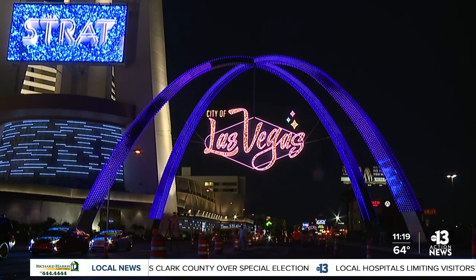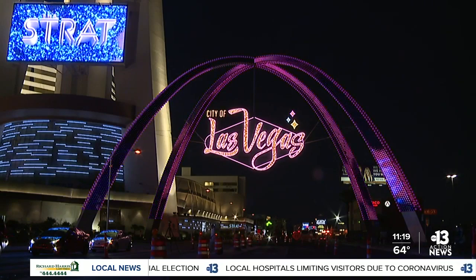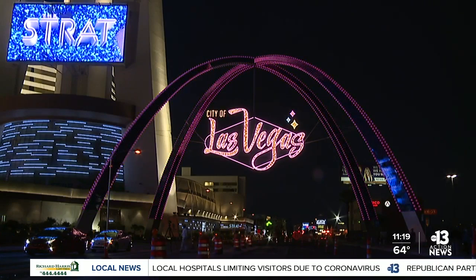Yeah, makes a statement, doesn't it? Executives at the Strat have partnered with Las Vegas City leaders to help create that project.